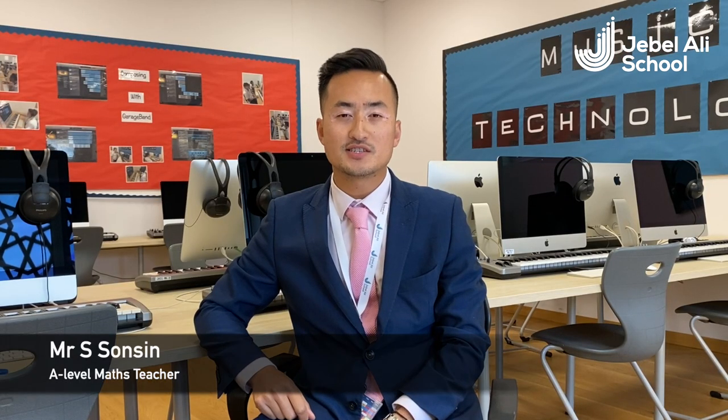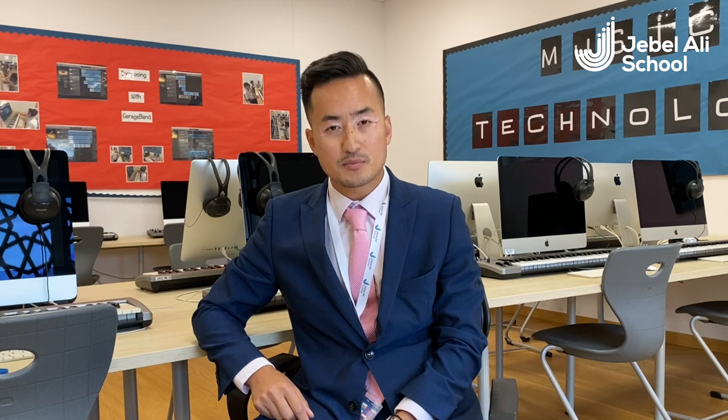Hi guys, my name is Mr Sonson and I'm going to be your maths teacher here at Jebel Early School. A little bit about the maths A-level course itself — it's split into some components of pure mathematics which includes differentiation, integration, sequences and so on, and also the applied modules of statistics and mechanics.